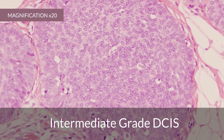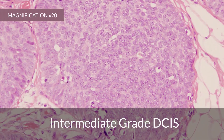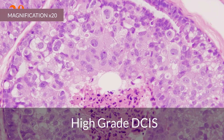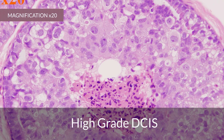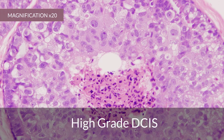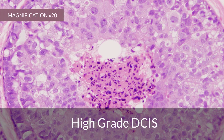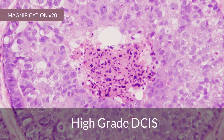The centre part of each cell is called the nucleus, and this is also varied in intermediate grade DCIS. In the final picture of high-grade DCIS, the nuclei of the cells look even more irregular, and you can see that some of the cells in the centre of the milk duct are dying. This is a particular feature of high-grade DCIS.